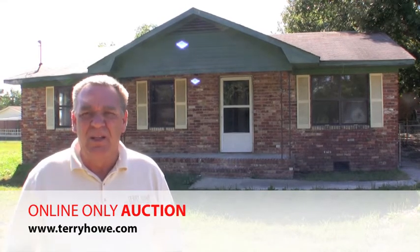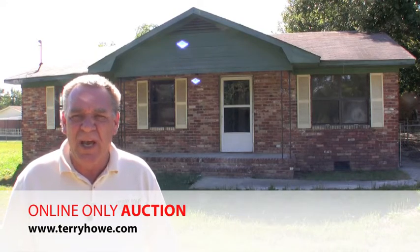Hi, I'm Terry Howe, and today I'm out and about looking at some of the homes in our upcoming real estate auction. This particular property is in Johnston, South Carolina — it's 2021 Lakeview Drive.